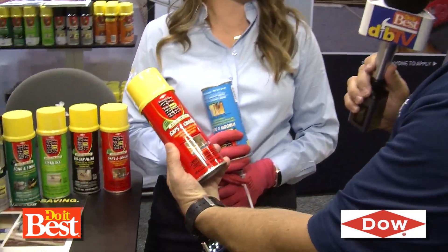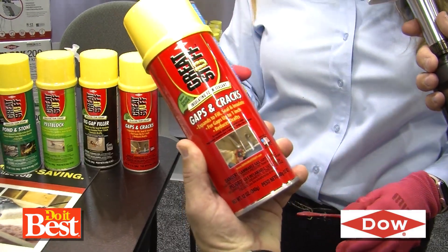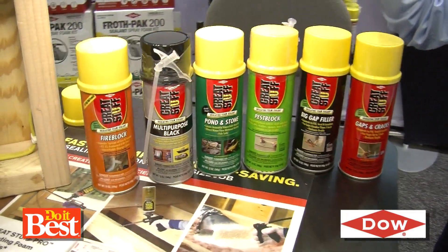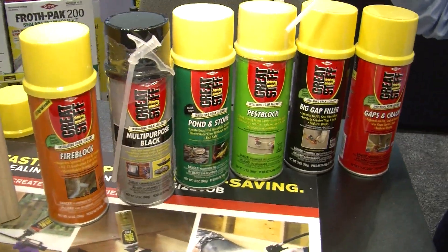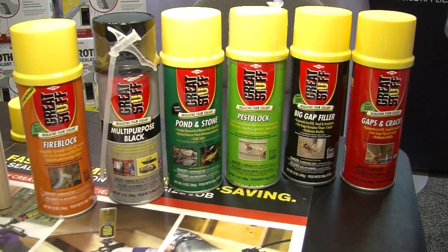Seriously? Dow, you guys make this great stuff. Tell us about it and what it does. It's a polyurethane foam, and we've got a full line of foams — different colors fill up different widths of gaps. One for pond and stone, one for pest block. We've got a full family here to get all your needs.